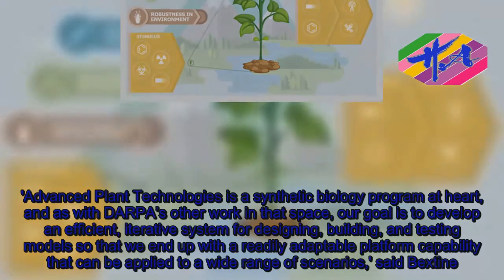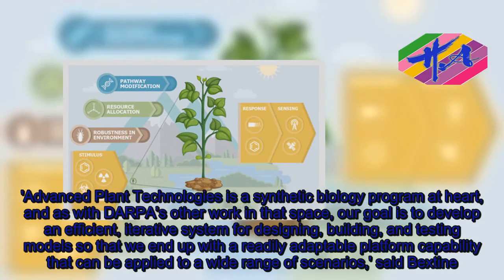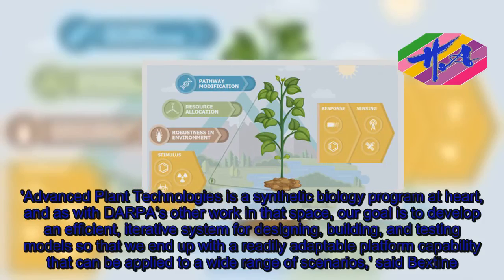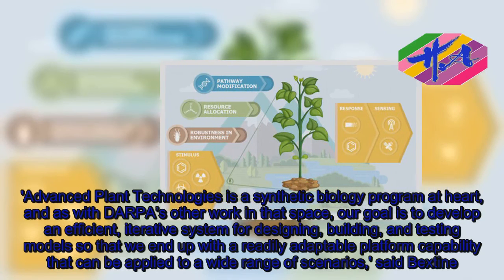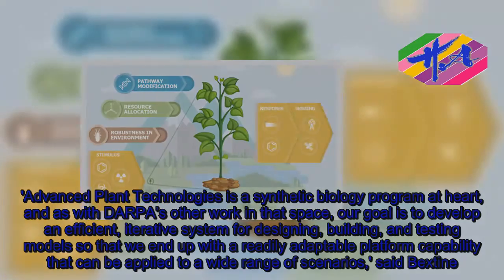Advanced Plant Technologies is a synthetic biology program at heart, and as with DARPA's other work in that space, our goal is to develop an efficient, iterative system for designing, building, and testing models, so that we end up with a readily adaptable platform capability that can be applied to a wide range of scenarios, said Beckstein.